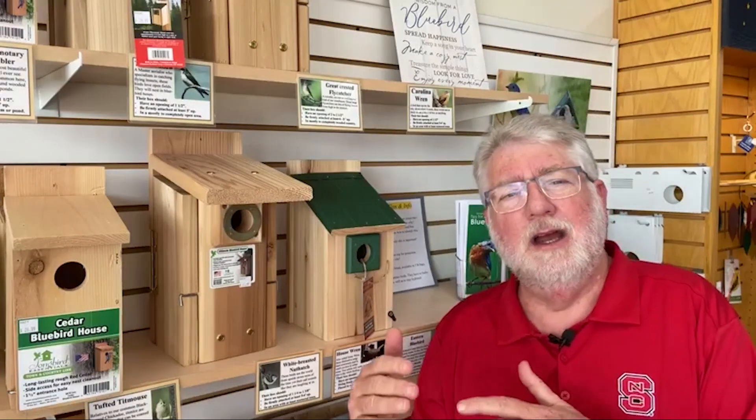That first cleaning, we always recommend it in February — go in there and get it all cleaned out in preparation for the spring nesting season.